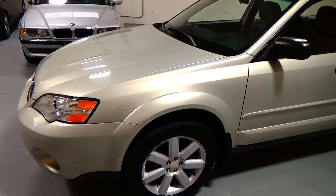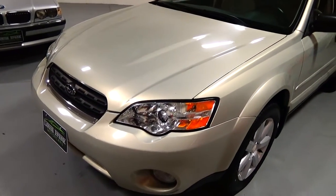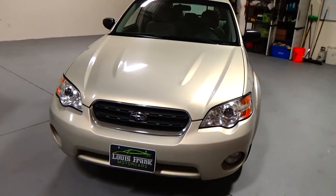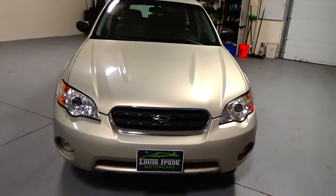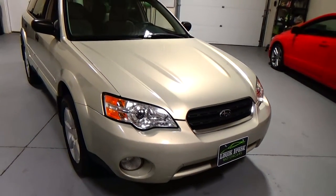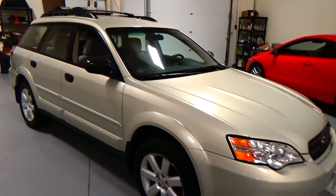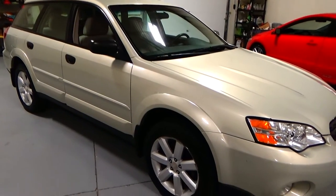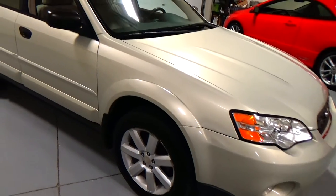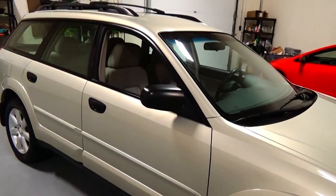Really an absolutely beautiful 2006 2.5i Outback. The 2.5 is the Boxer 4-cylinder engine. This particular Outback has an automatic transmission, as well as Subaru's legendary symmetrical all-wheel drive system — perfectly suited for the New England area.